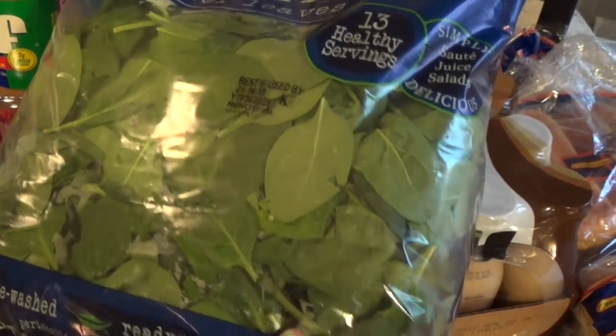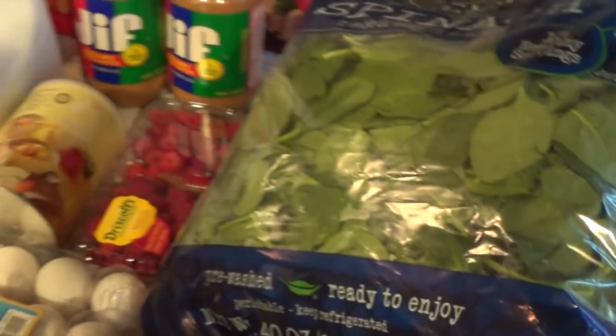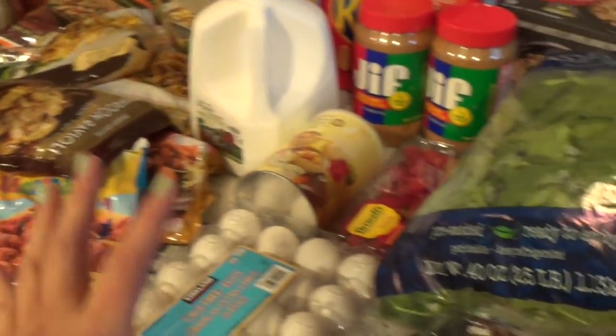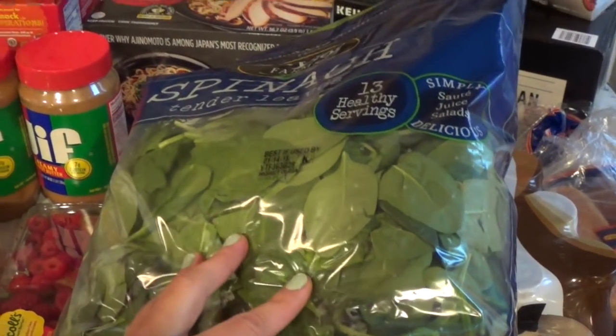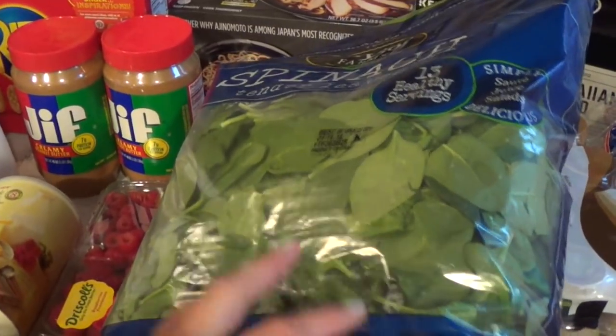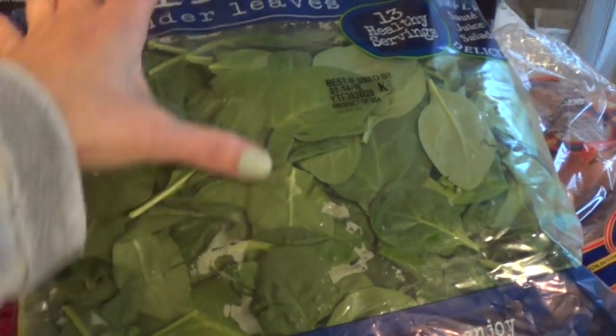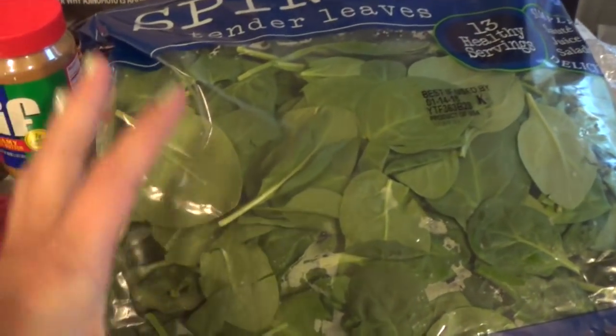Even though it's pre-washed I still wash it, and I go through a lot of spinach. I don't have any lettuce so I'm going to use this for salads, but I also like to sauté it with tomatoes, garlic, and olive oil. When you sauté all of this it will probably become just one big bowl of spinach, so it goes really fast.